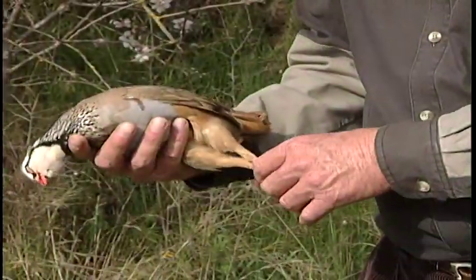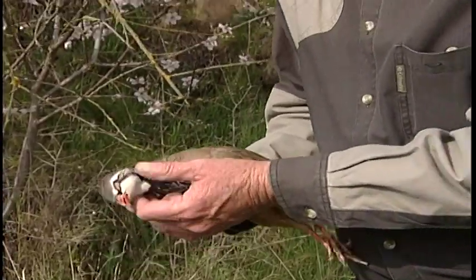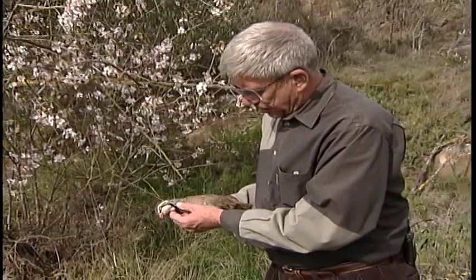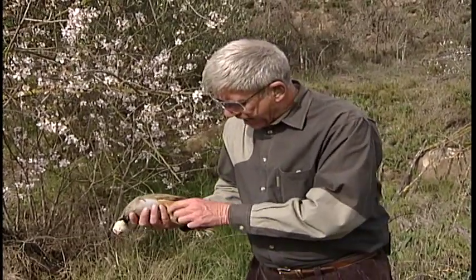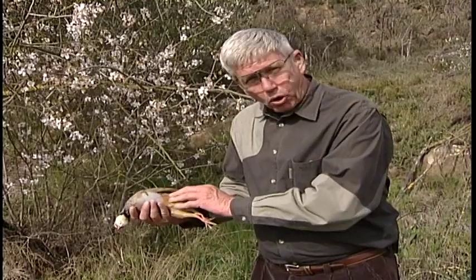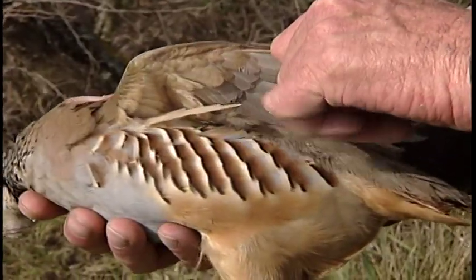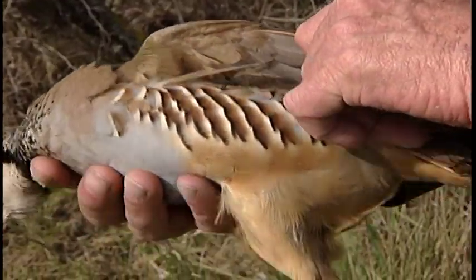The red-legged partridge truly is a handsome bird. He's a close cousin of our chukar, and you can see the resemblance in the head. Where it differs is this rufous red in the leg and lower part of the body — a very rust color. Beautiful under the winglet through here. Not a real heavy bird, and that's probably why he travels so fast.